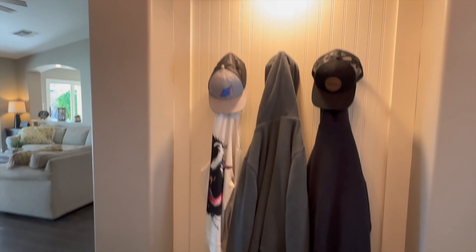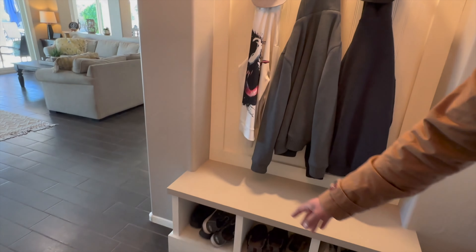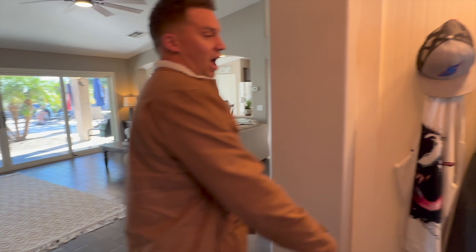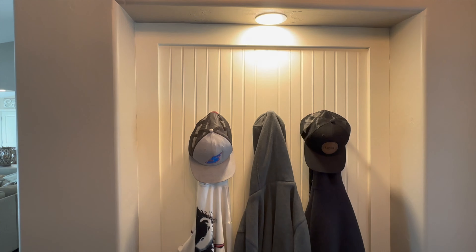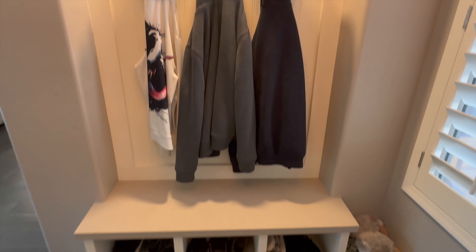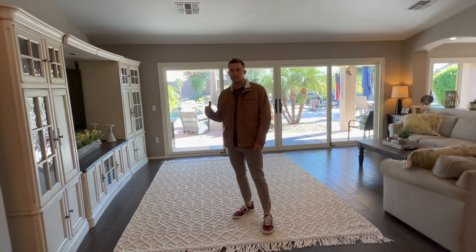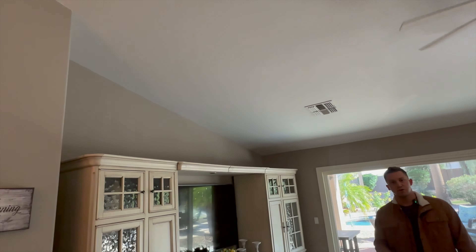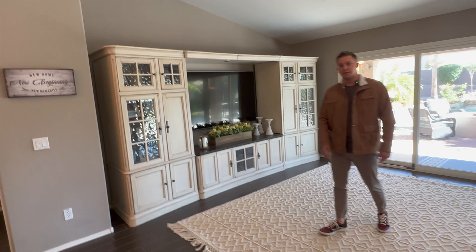Right as you walk in you're going to notice this awesome built-in hutch area where you can throw your shoes, backpacks for the kids, and everything. There is brand new tile throughout, and you're also going to notice this 16-foot slider door and vaulted ceilings, making this single-story home feel nice and spacious.